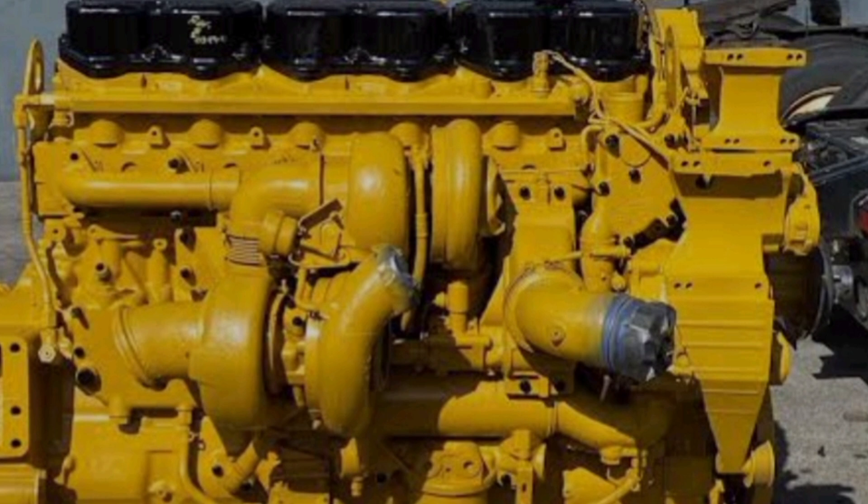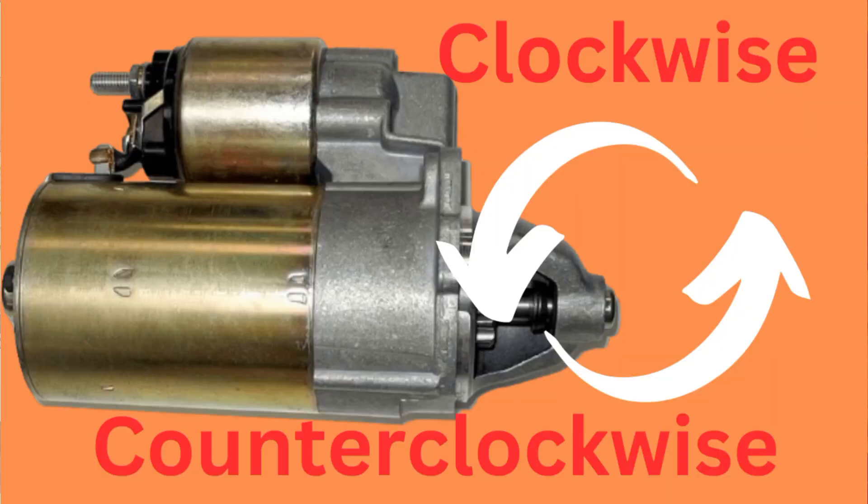Should I tell you? It is a secret. The new starter motor I bought was anti-clockwise, but the old one was clockwise — and the engine works clockwise. That is the reason.